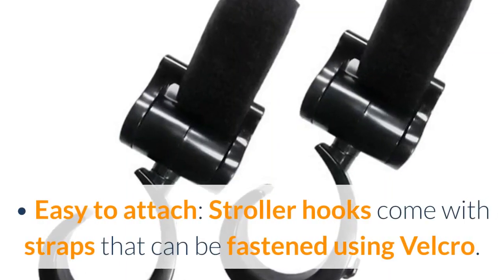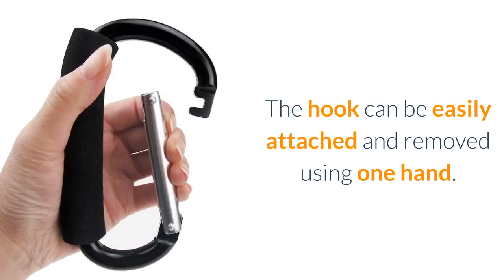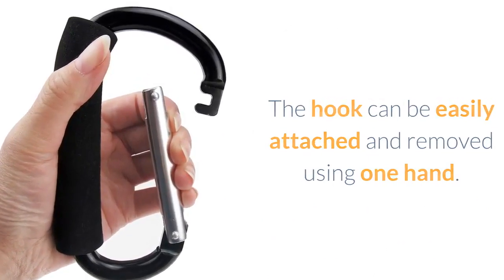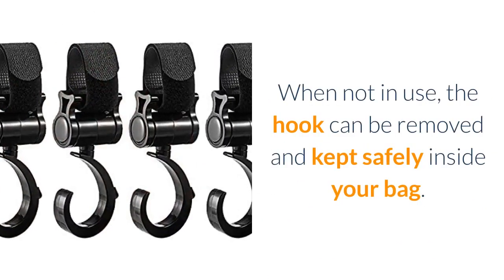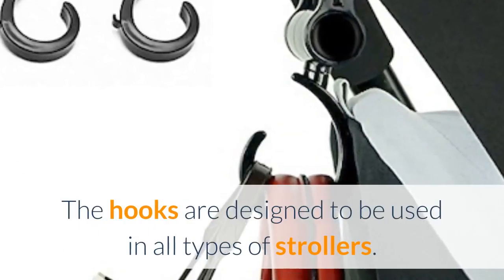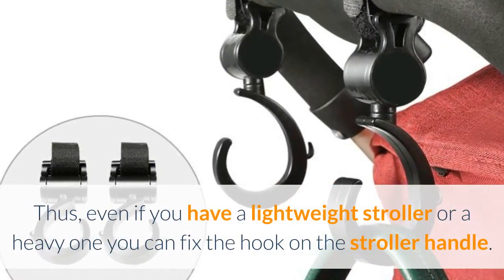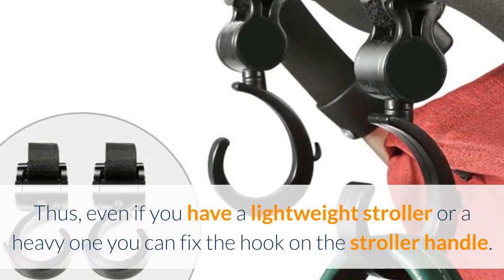Easy to attach — stroller hooks come with straps that can be fastened using Velcro. The hook can be easily attached and removed using one hand. When not in use, the hook can be removed and kept safely inside your bag. The hooks are designed to be used in all types of strollers. Thus, even if you have a lightweight stroller or a heavy one, you can fix the hook on the stroller handle.